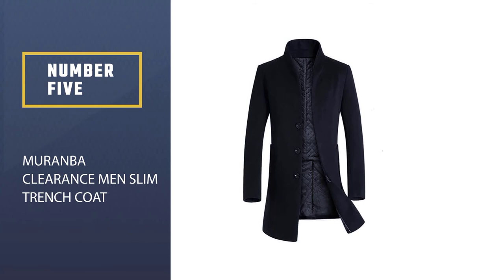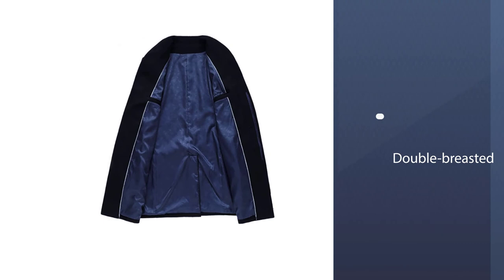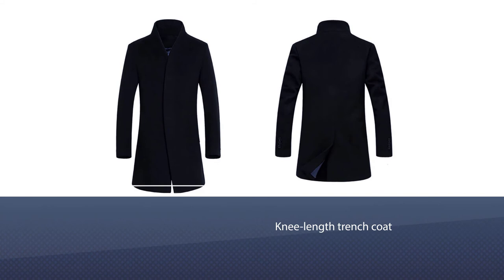Number five: Muramba Clearance Men's Slim Trench Coat. This coat comes with a versatile design that helps it function as both a long fall jacket and an everyday trench coat. It is double-breasted, so you'll most likely want to button it all the way up. This is a knee-length trench coat with a bit of an extended collar.